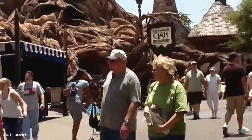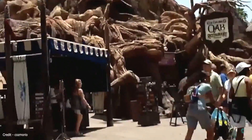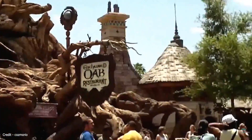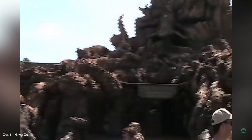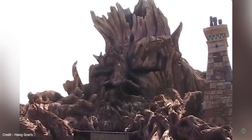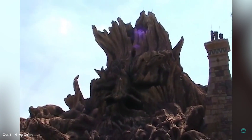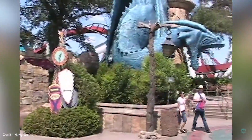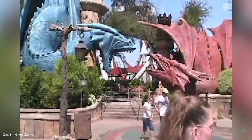Within Merlinwood it was impossible to miss the highly detailed quick service restaurant called the Enchanted Oak Tavern and Alchemy Bar. Located within an enormous hollowed out tree, the restaurant served a medieval feast of smoked chicken, ribs and turkey legs. The Alchemy Bar inside also offered live entertainment and was a great place to relax. The highlight of Merlinwood though was the two dragons leading the way into the area's flagship attraction.